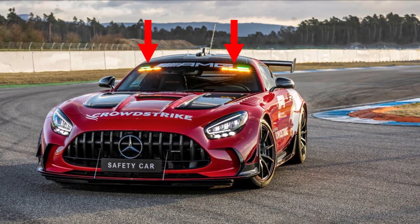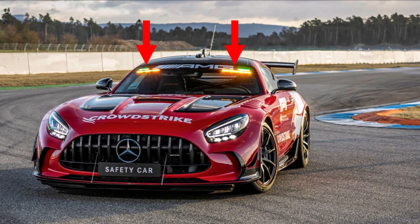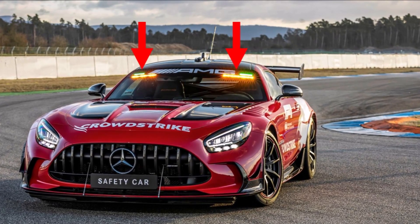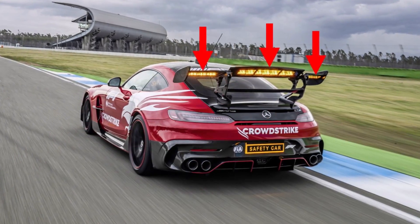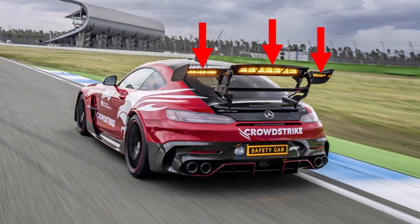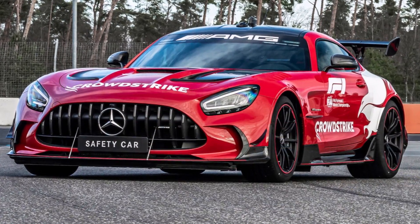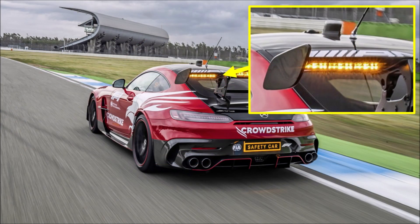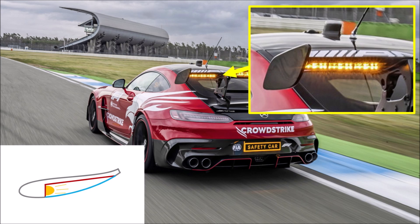A traditional light bar would have destroyed the flow to the back and made the large wing almost useless. So they now integrated the safety car lights into the front windscreen and rear wing suction side — the outside shape of the car is not changed by these lights at all. Looking closely at how they integrated the lights into the rear wing, they used LED light bars on the lower side and covered it with glass, so even the suction side of the wing can still work. And although there will be some split lines at the suction side, we will see similar downforce numbers to the road car.